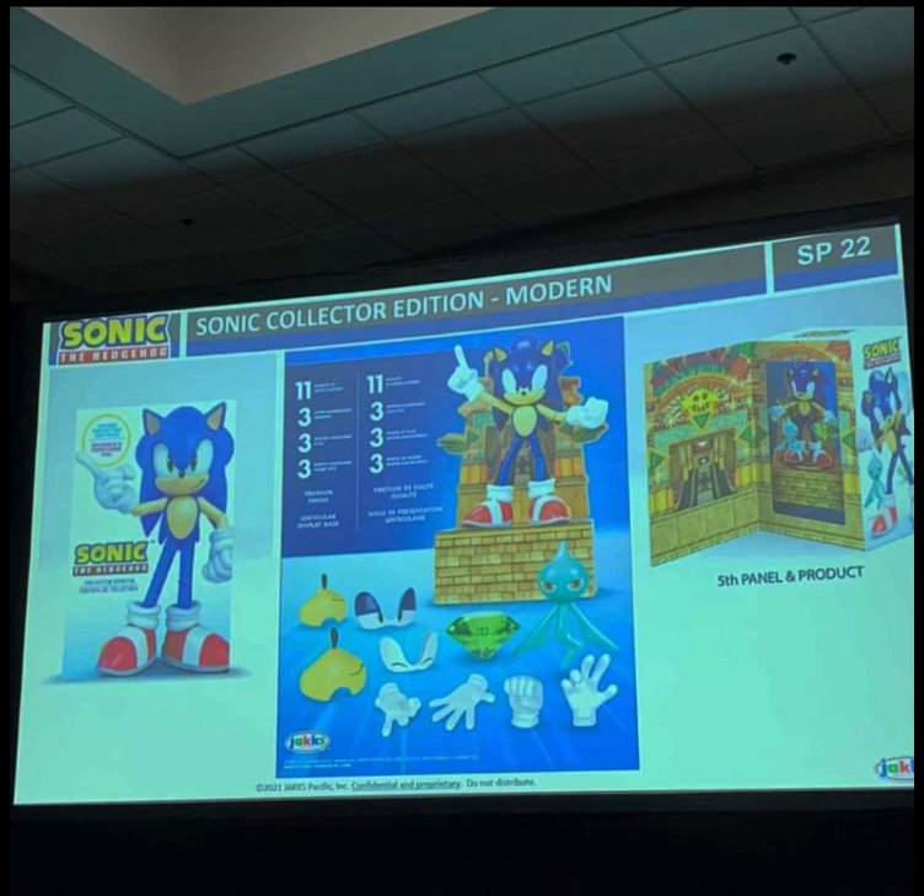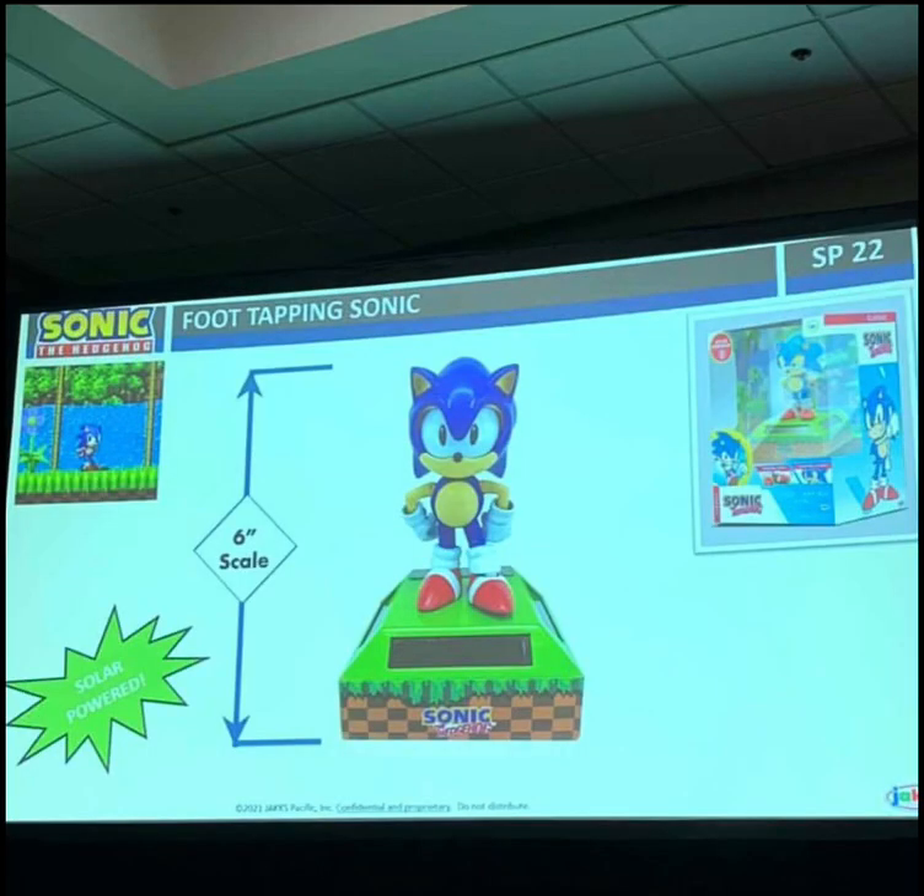Next, what we have is the Sonic collector figure, which is modern. They seem to be going the Sonic Colors Ultimate style, which makes sense since Sonic Colors Ultimate released a couple of months ago. Then next, what we have is this foot-tapping Sonic — I don't really know what this is, it says solar powered, but it looks interesting and I definitely can't wait to get my hands on it.